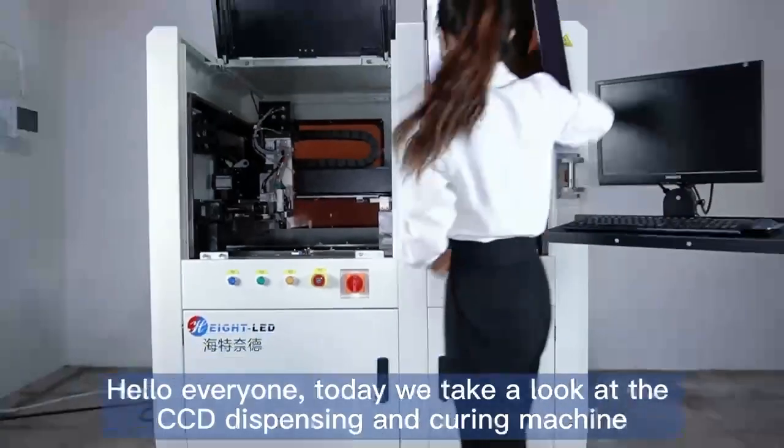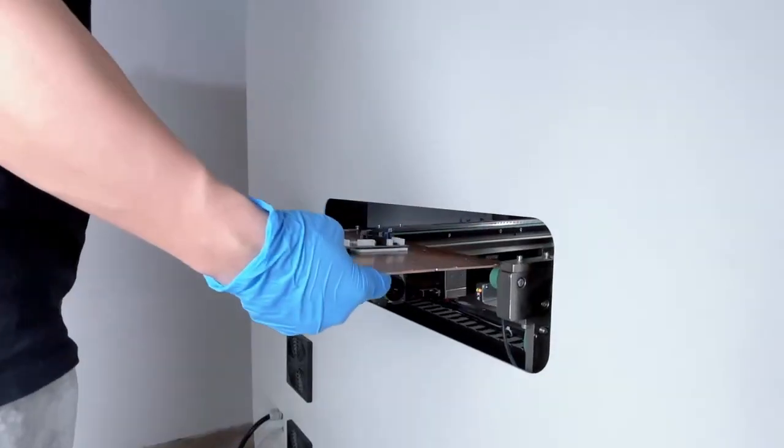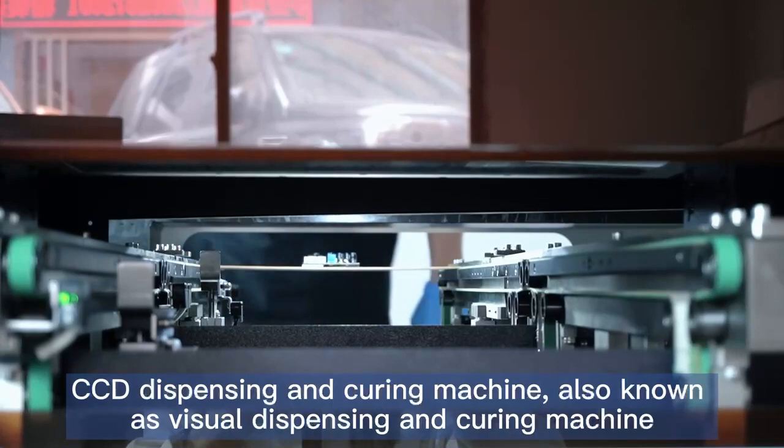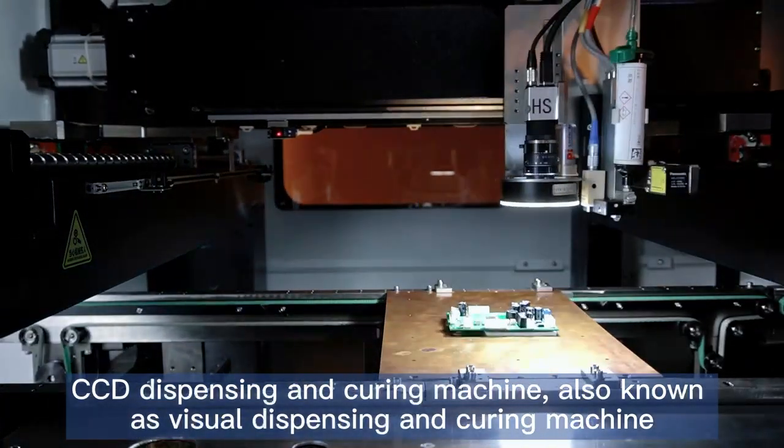Hello everyone, today we take a look at the CCD Dispensing and Hearing Machine, also known as the Visual Dispensing and Hearing Machine.